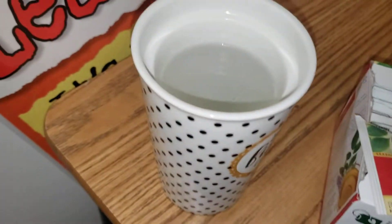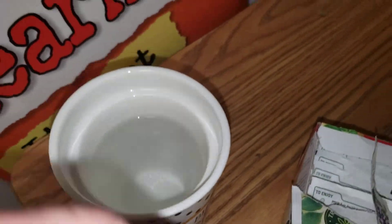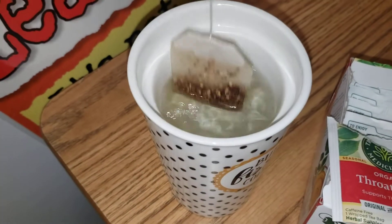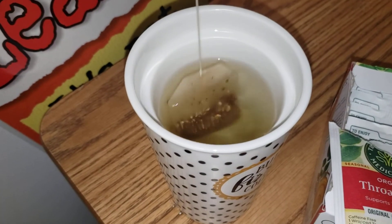Alright, I got a thing of hot water right here. You can see it steeps pretty quickly — already changing the color of the water.